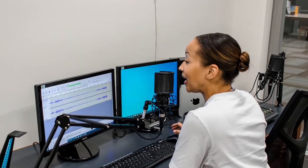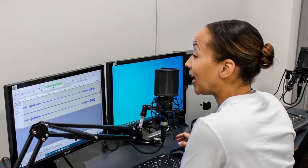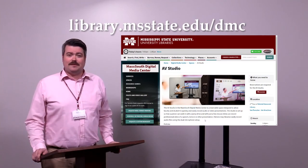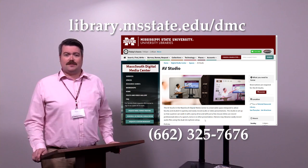Also in the AV Studio is an audio recording station. Using the condenser microphones and audio mixer, professional audio files can be recorded to be used in podcasts, video voiceovers, webinars, or online instruction. To find more information on the AV Studio or to make a reservation, visit our website at library.msstate.edu/dmc or give us a call at 662-325-7676.